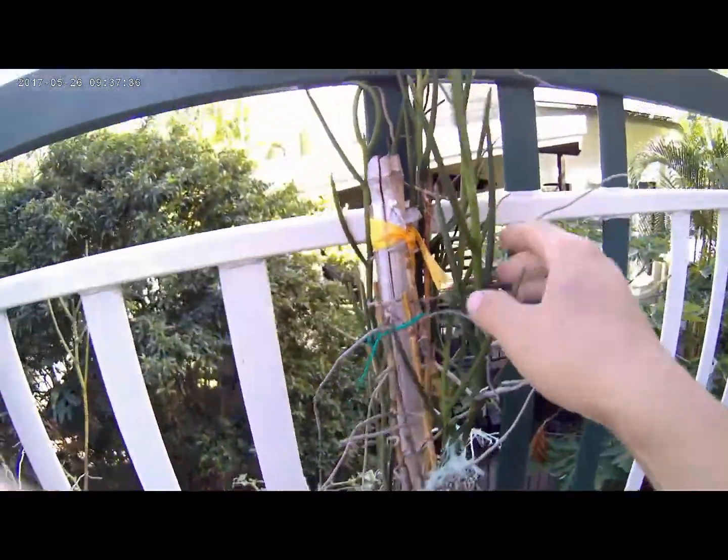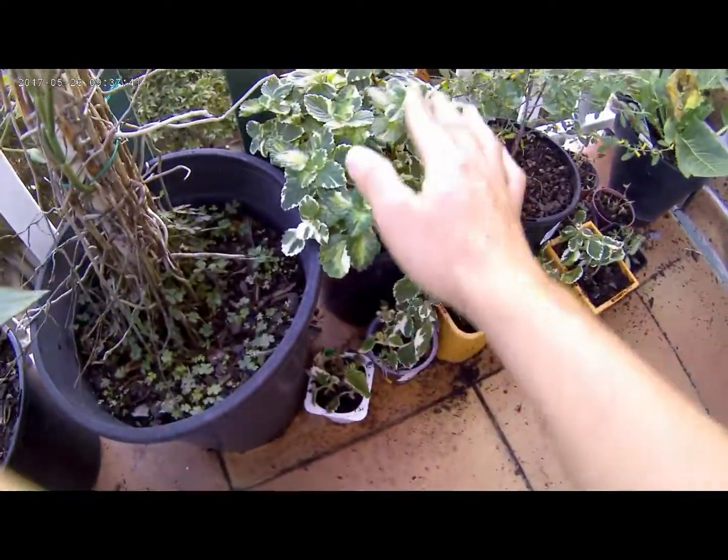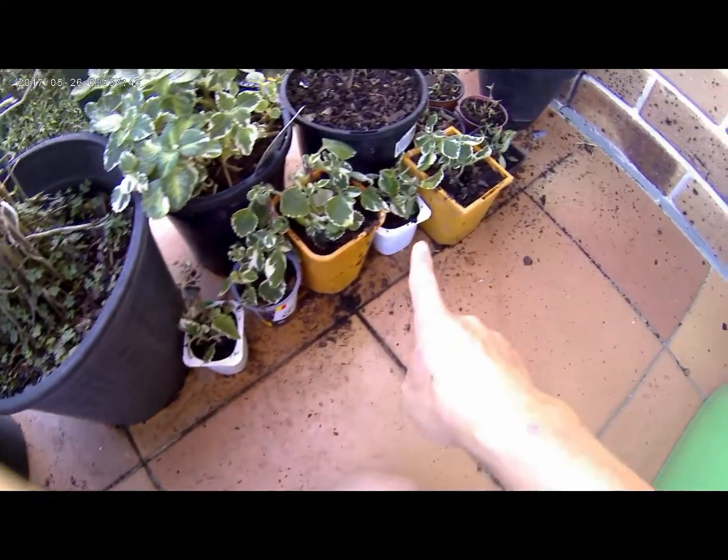Down here is the mosquito plant — it's very happy. When plants are happy, you just don't move them. That's why I did all the propagation in this spot.